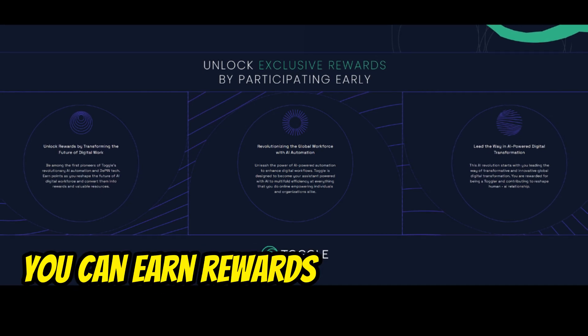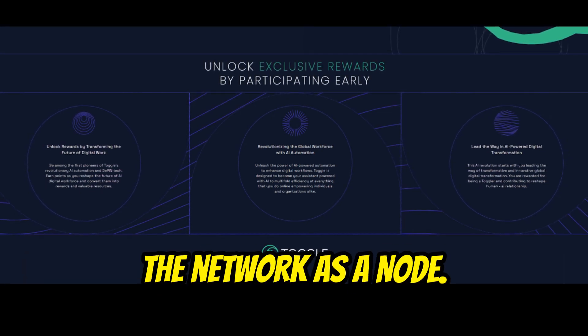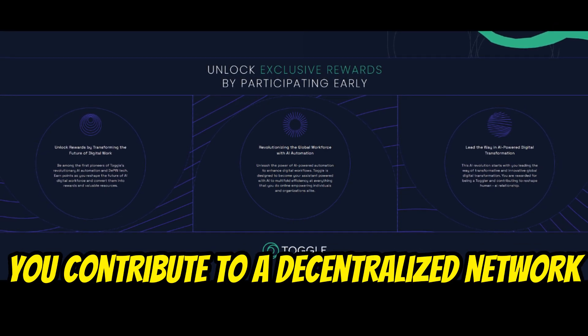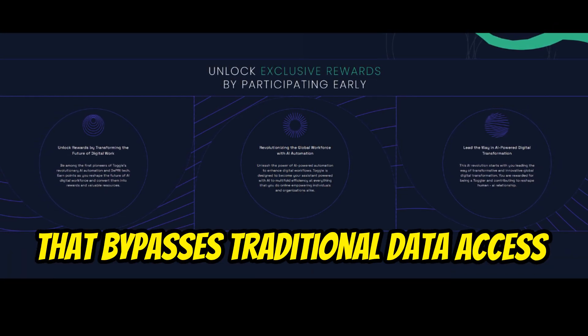With Toggle, you can earn rewards by participating in the network as a node. Stay connected and by running a node, you contribute to a decentralized network that bypasses traditional data access barriers.